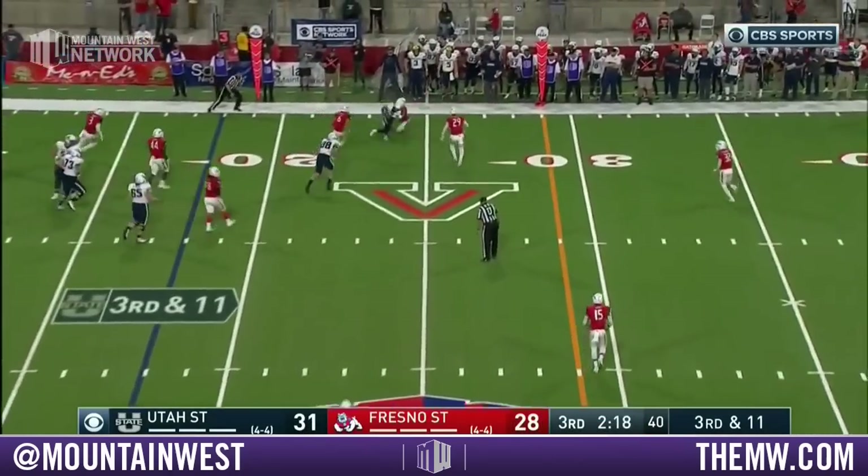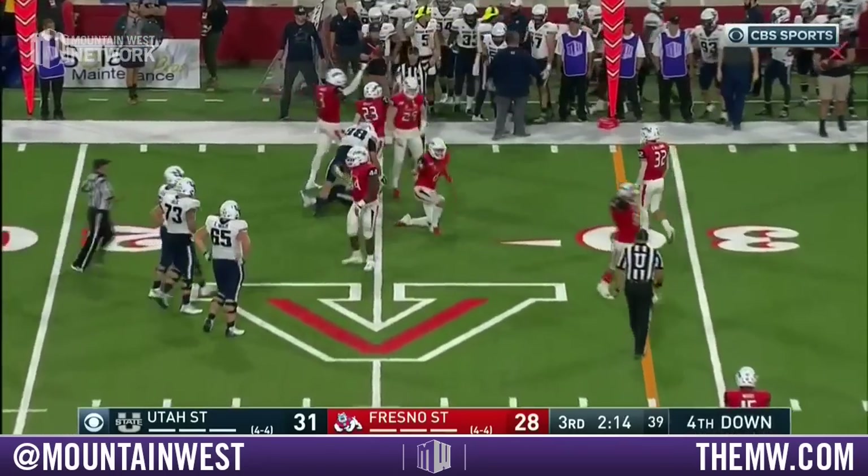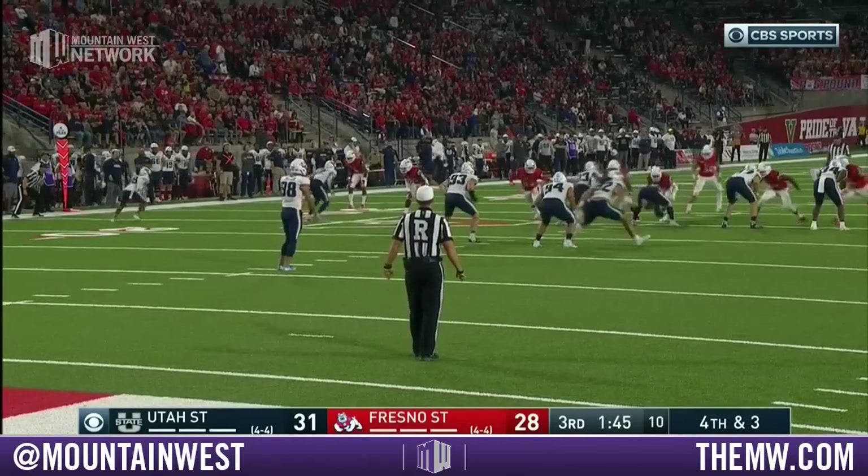Love on second and eleven — pressured, complete, well short of the first down at the 25-yard line. Utah State has punted both times after three and outs.